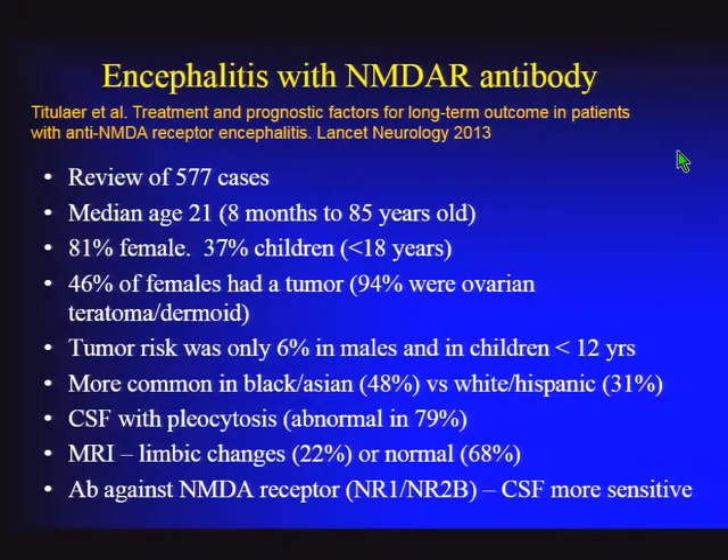A large series in Lancet Neurology, involving Dr. Dalmau's group, reviewed all available cases—quite a large number considering this disease was first described only about eight years prior. Now that we know to look for it, we see many cases.